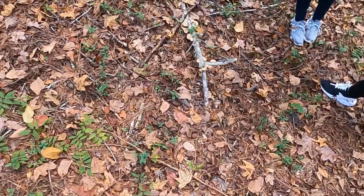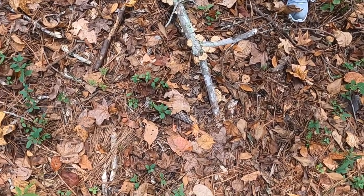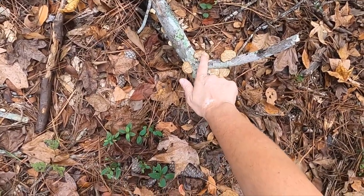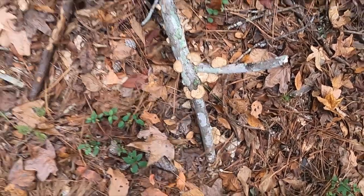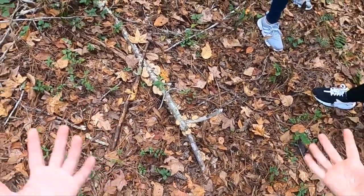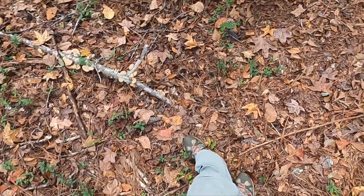Now what'd you find, Michelle? There's another type of fungus, right? This is called turkey tail fungus because it looks kind of like a turkey's tail, which is kind of cool right now too because it's going to be Thanksgiving soon. Turkey tail fungus and it's growing on this dead stick. Fungus and mushrooms are decomposers, so they break down things back into soil.